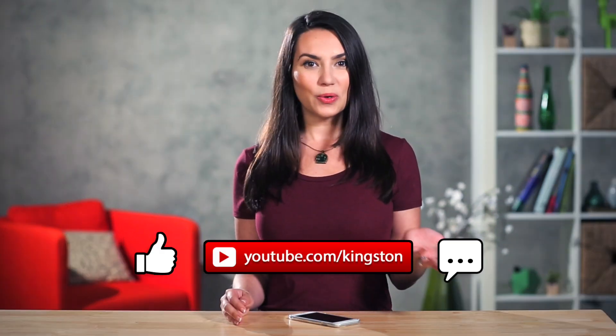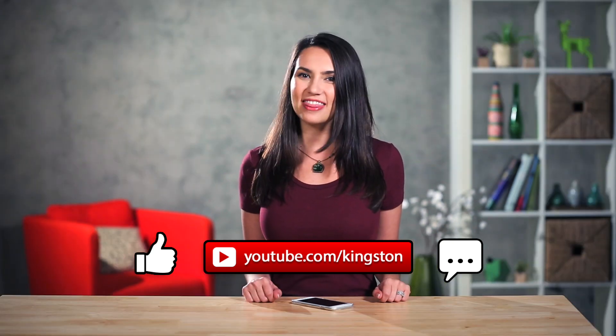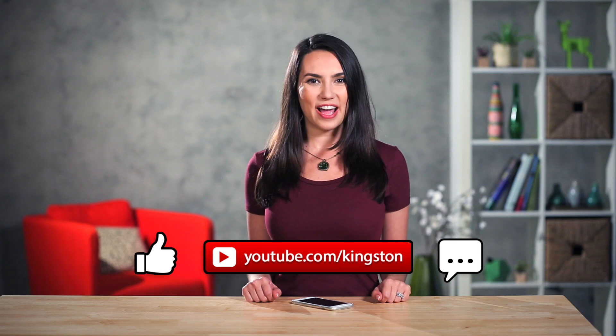By trying these simple fixes, you've now got a device that should last as long as you do. Please like this video and subscribe to this channel for more DIY tips, hacks and techspertise. I'm Trisha Hershberger and thank you ever so much for watching DIY in 5.